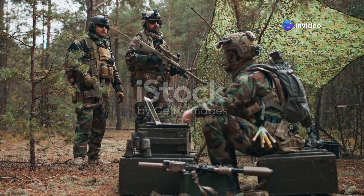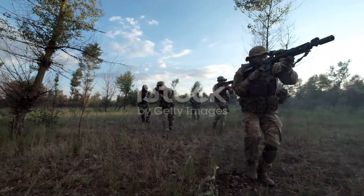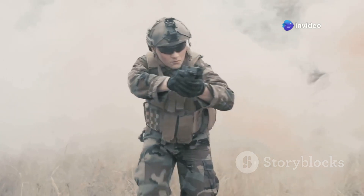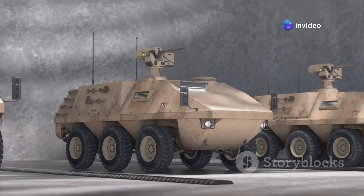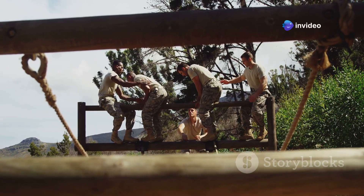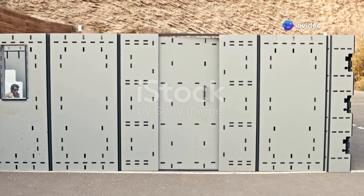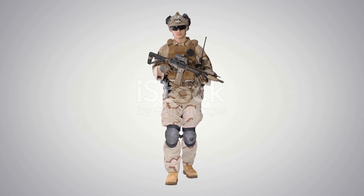The Army is very happy with the M10 Booker and plans to buy over 500 of them, giving the infantry a big advantage in battle. The Booker is part of a bigger plan to modernize the Army's vehicles and prepare for future conflicts, showing the Army's commitment to its soldiers. The M10 Booker is a game-changer — a powerful and versatile vehicle that will help the Army dominate the battlefield, signaling that the future of infantry support is here.